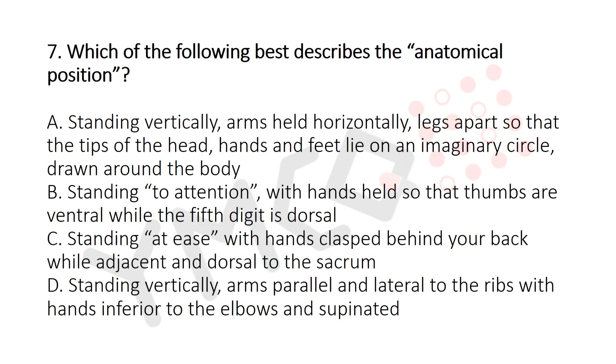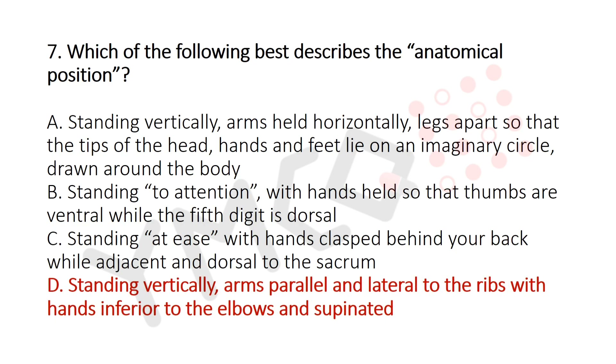Question 7: Which of the following best describes the anatomical position? Option A: Standing vertically, arms held horizontally, legs apart so that the tips of the head, hands, and feet lie on an imaginary circle. Option B: Standing at attention with thumbs ventral and fifth digit dorsal. Option C: Standing at ease with hands clasped behind the back adjacent and dorsal to the sacrum. Option D: Standing vertically, arms parallel and lateral to the ribs, with hands inferior to the elbow and supinated. The answer is Option D.